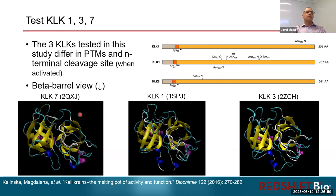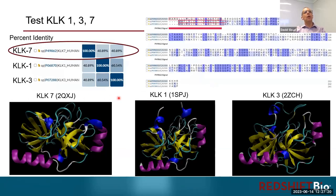Looking at the ribbon diagrams of the three proteins, you can see they're very structurally similar, with the chymotrypsin fold: two beta barrels, turns surrounding them, and a couple of very short helical stretches. From an amino acid sequence standpoint, KLK1 and KLK3 are more similar with about 60% sequence identity, while KLK7 has about 40% identity to both KLK1 and KLK3. So they fall into two groups — KLK7 on one side, and KLK1 and KLK3 more closely related to each other.